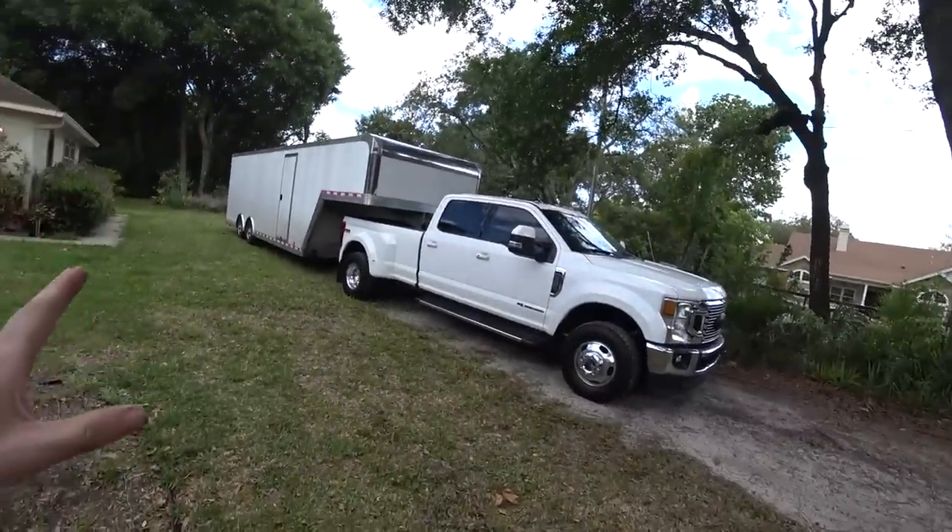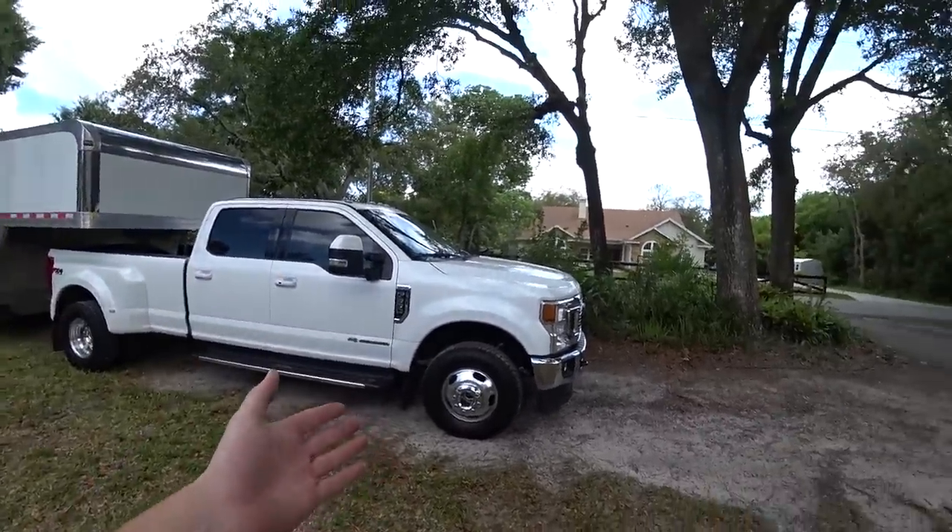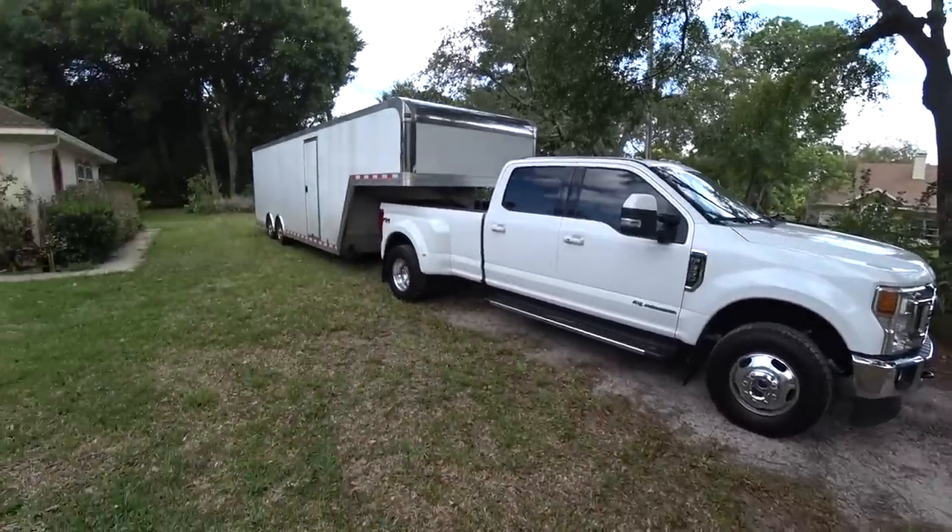The whole point is to have a bone-stock, untouched vehicle since I don't have a single one of those, and if we change the wheels in the first week of ownership it doesn't really work out.